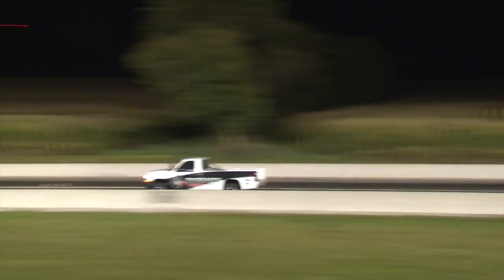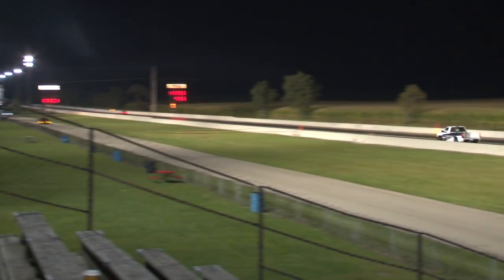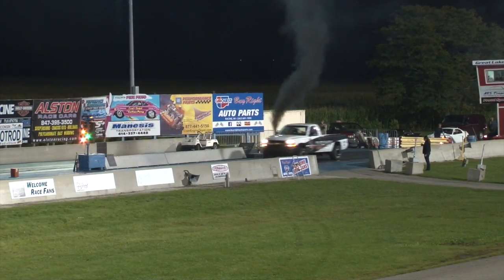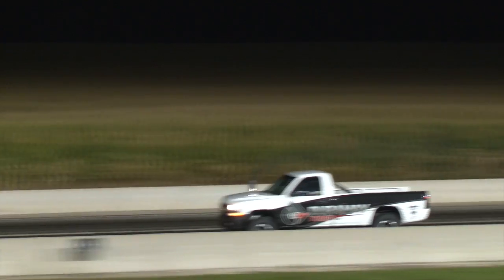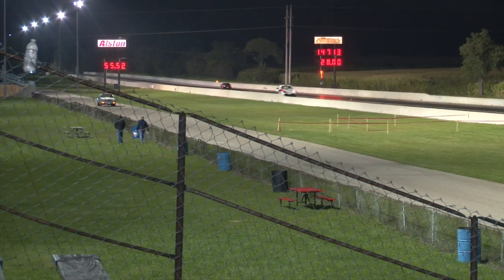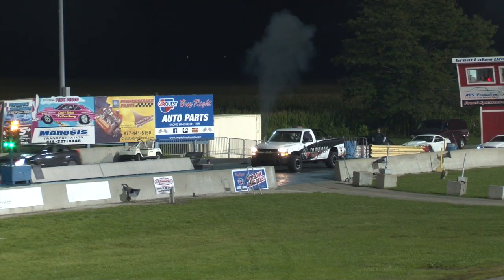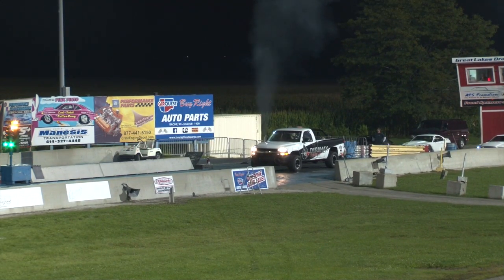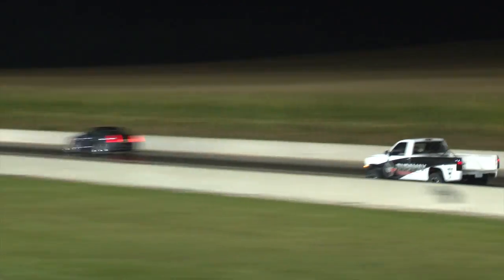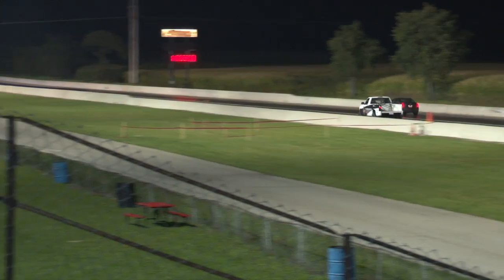Our pursuit of the mid-10s continues. We found a little bit of a boost leak and had a few other tweaks to make to the truck before we hit the track that night. We got three passes and saw steady improvement out of each one — from an 11.0 to a 10.70, and then the final race Owen gets a solid launch and blasts off a 10.54 at 131 miles an hour. Very clean, very crisp. The truck looks good. We're making progress.